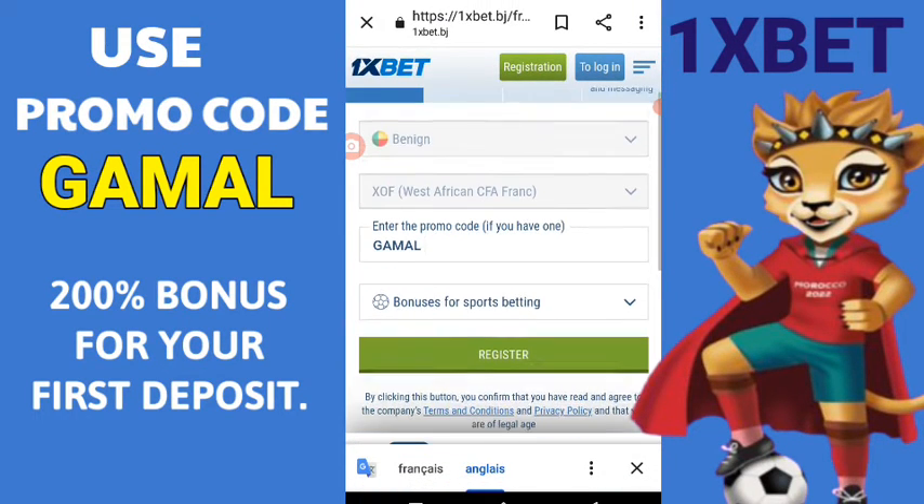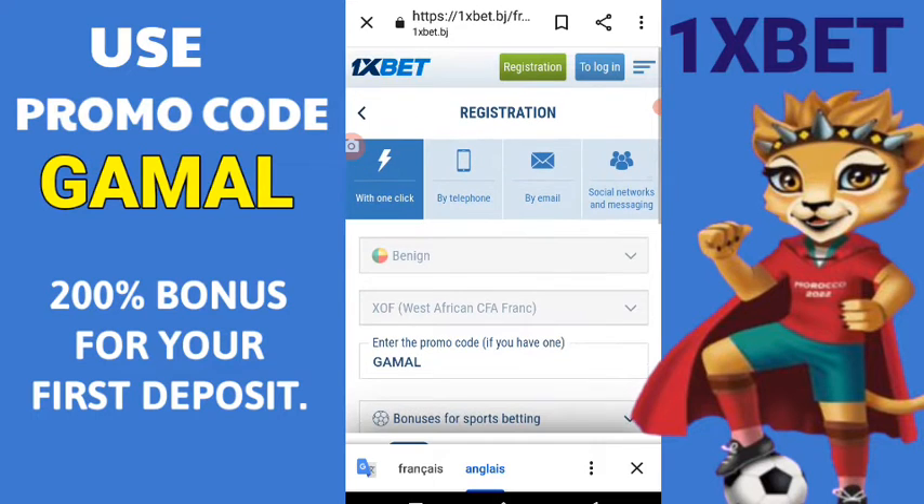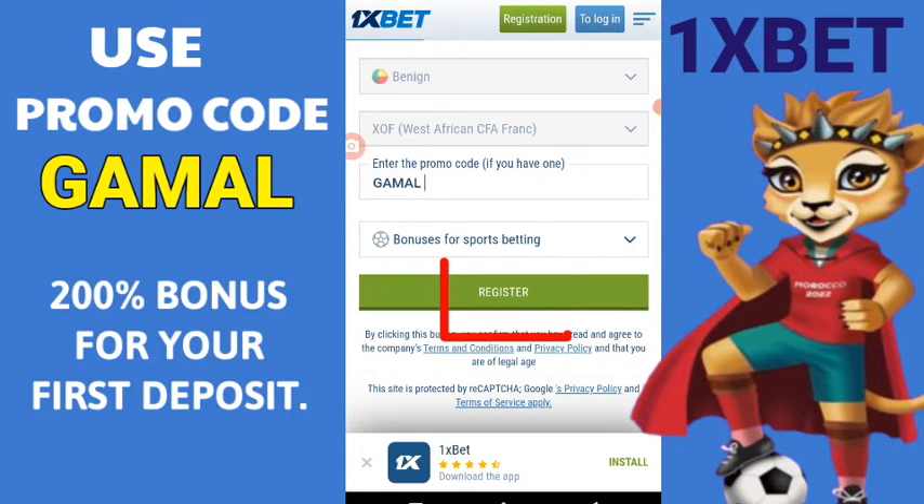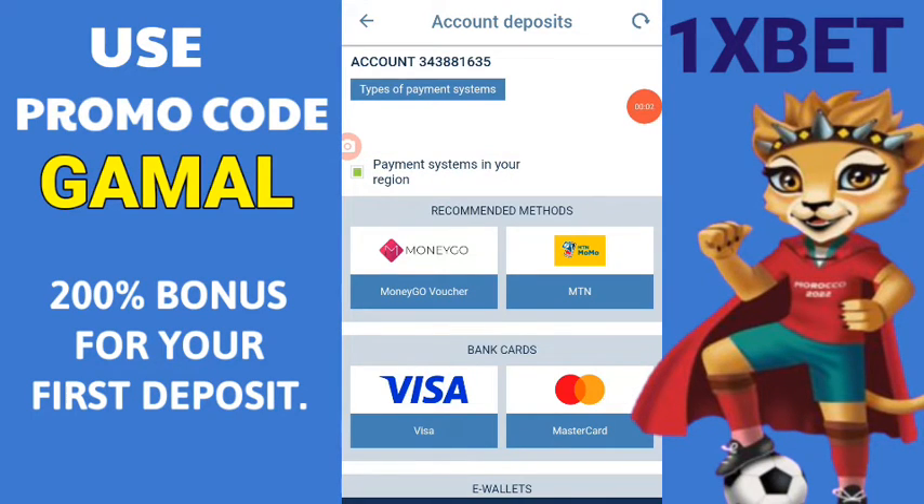1xbet — the best bookmaker — has several means of reloading your account and also several means of withdrawing money. Register on 1xbet with the promo code gamal and take advantage of its promotional offers.